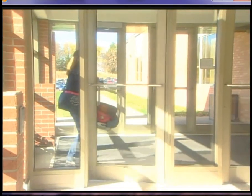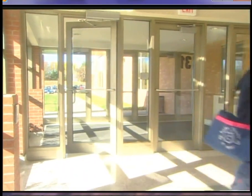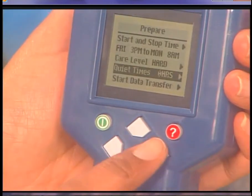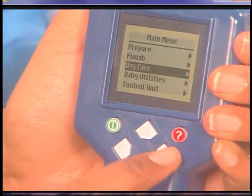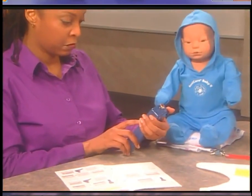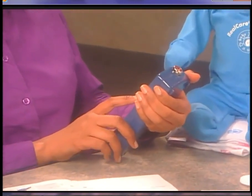Tell your instructor if there are times during the parenting simulation when you cannot care for Baby, like during an after-school practice. Your instructor can program quiet times when Baby won't cry or need care. Under certain conditions, your instructor may also program Baby to accept a babysitter, or your instructor can provide day care. However, these options are strictly up to your instructor.